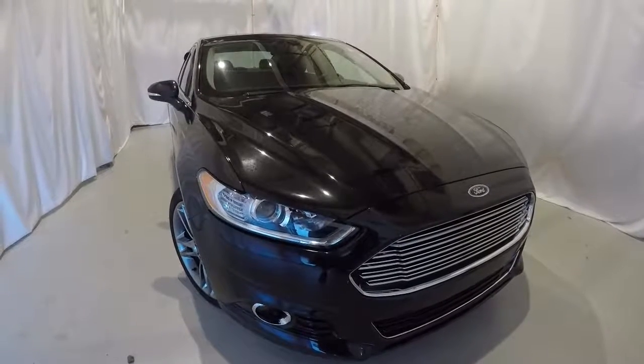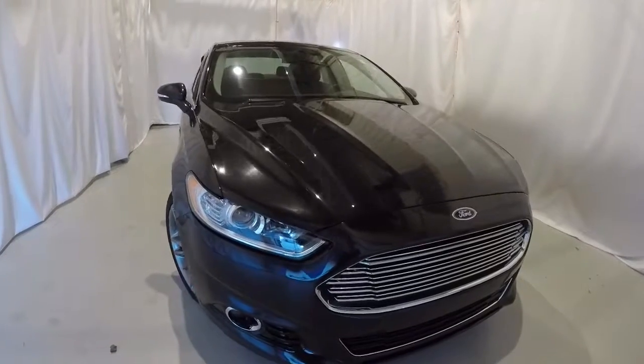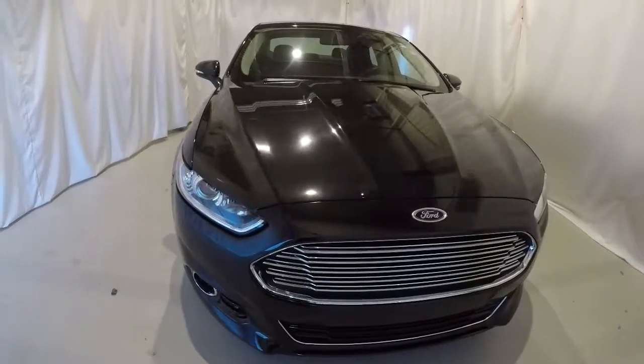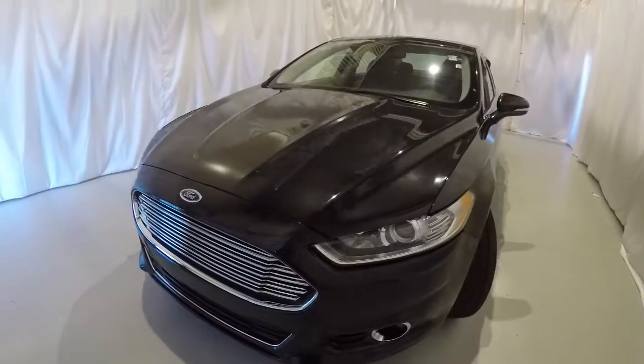Today we're looking at a 2014 Ford Fusion Titanium. It's got 44,000 miles on it. It's tuxedo black in color. It's a local trade, a clean Carfax one owner.